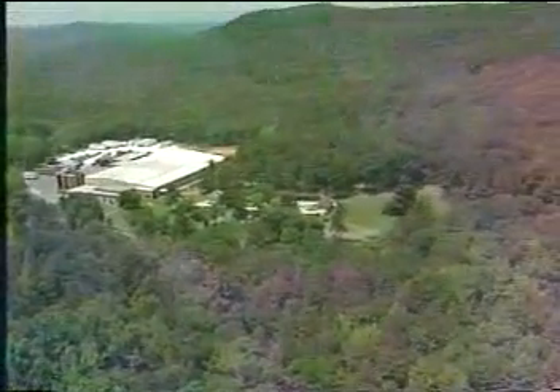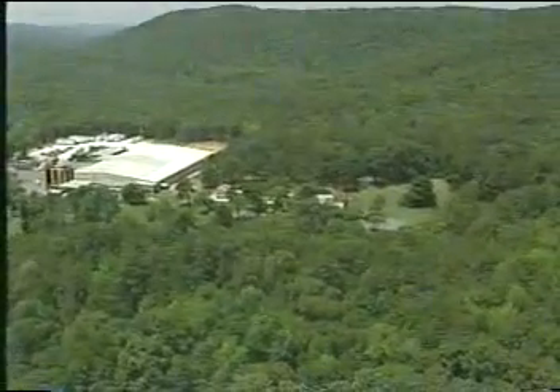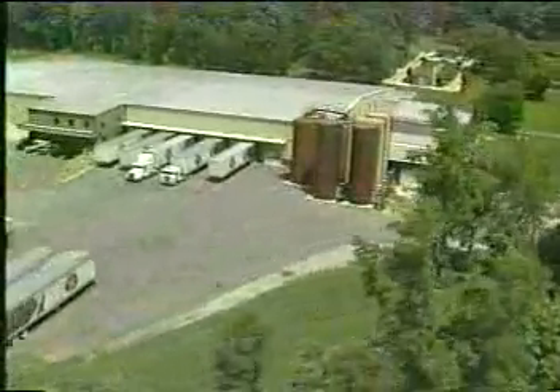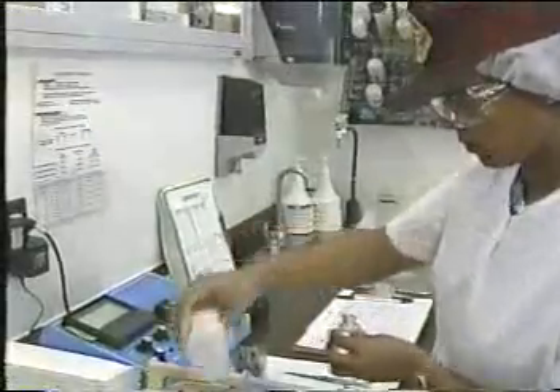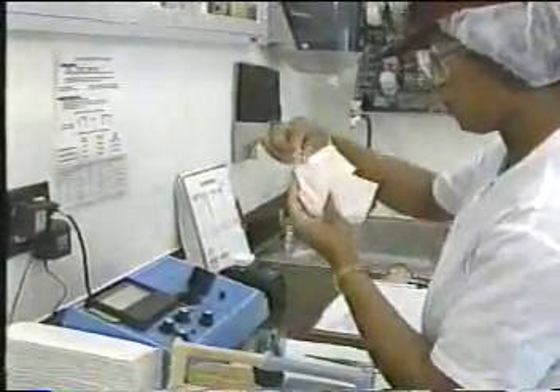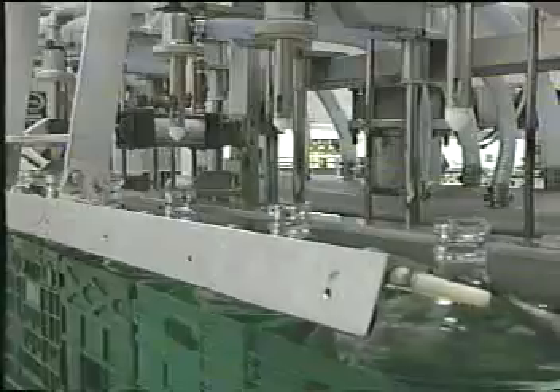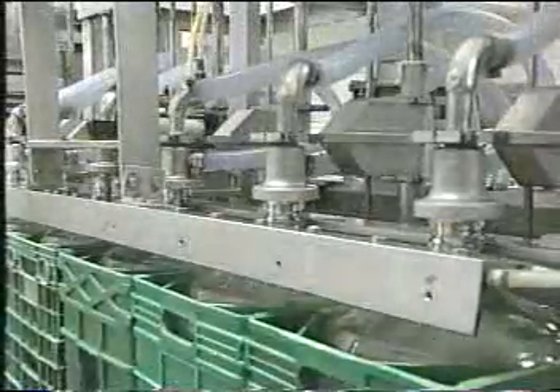To ensure the continued quality, supply, and protection of Mountain Valley spring water, the company owns and maintains more than 500 acres of land surrounding the spring site. While a portion of the original bottling plant is still in use, it's been expanded into a state-of-the-art facility complete with testing and quality control labs, to make sure that each and every bottle of Mountain Valley spring water is the same as it was in the beginning.